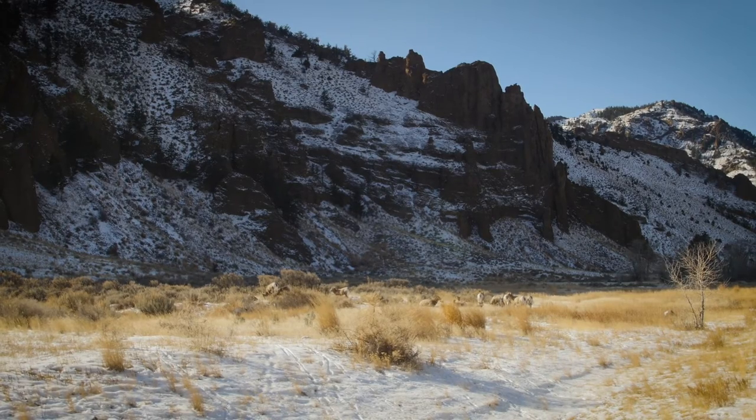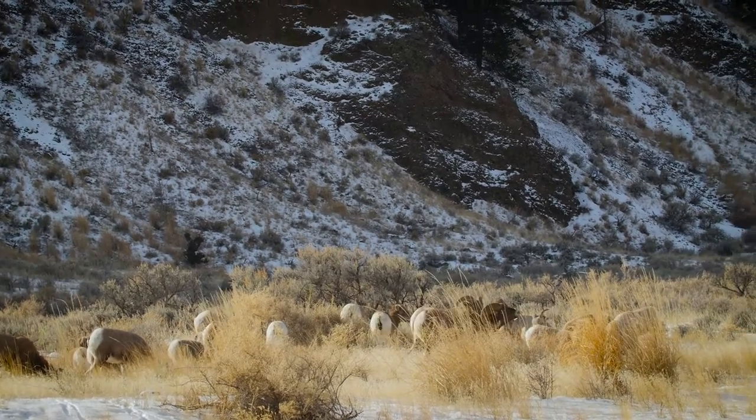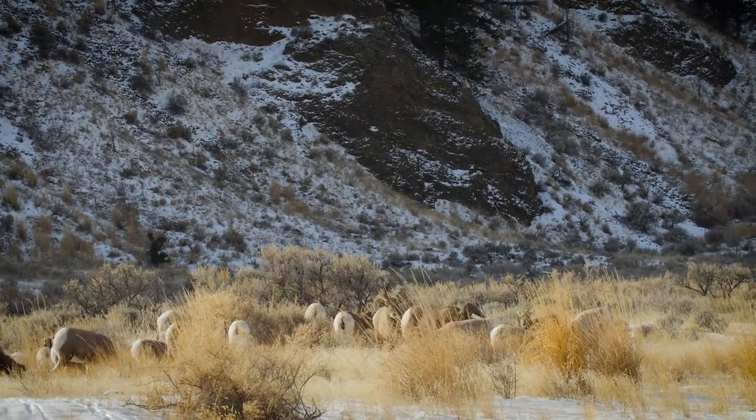While the wind played havoc with the microphone and brought tears to my eyes and a little snot to the end of my nose, the sun eventually made it over the mountains and shone on another group of sheep further up the canyon.